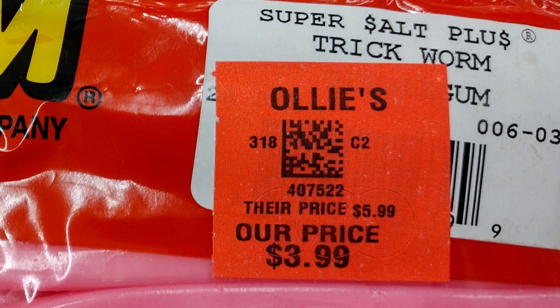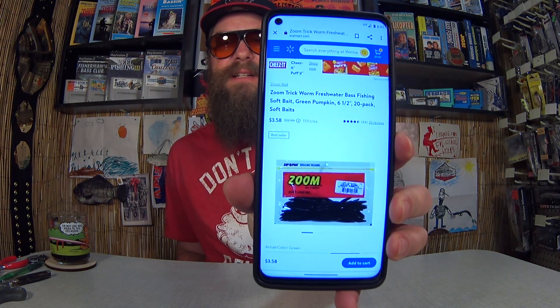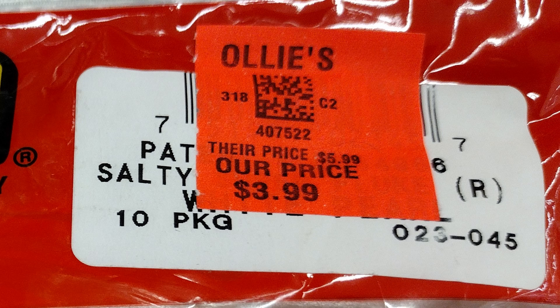The first lures we're going to talk about are Zoom lures. Can you believe they're selling Zoom Trick Worms at Ollie's for $3.99? They're actually claiming the other guys charge $5.99 for those. Let's look it up at Walmart — Zoom Trick Worms — here they are at Walmart for $3.58. That's actually less than they're charging at Ollie's, the discount store. They buy closeouts, old stuff that's been discontinued, overstocks — but in this case they're selling it for more than the retail price on the shelf at Walmart.